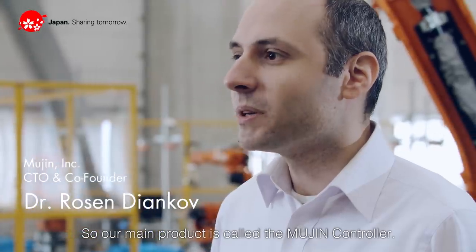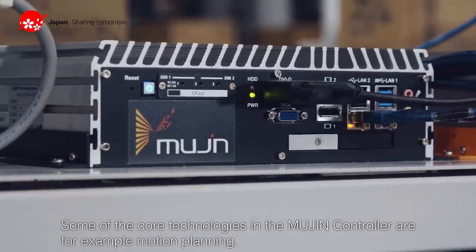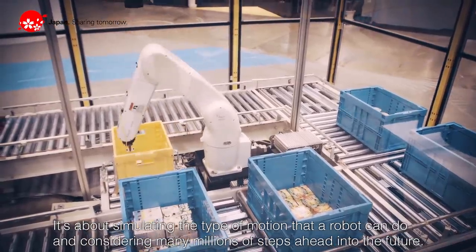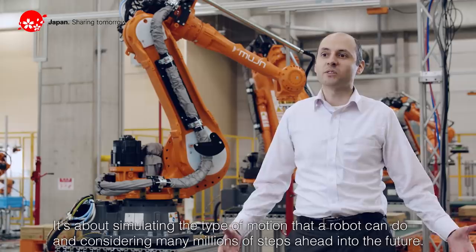Our main product is called the Mujin Controller. Some of the core technologies in the Mujin Controller are, for example, motion planning. It's about simulating the type of motion that a robot can do and considering many millions of steps ahead into the future.